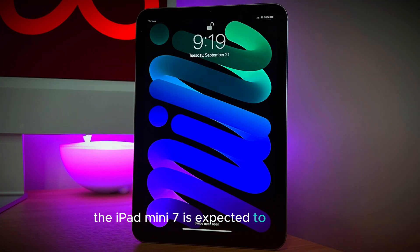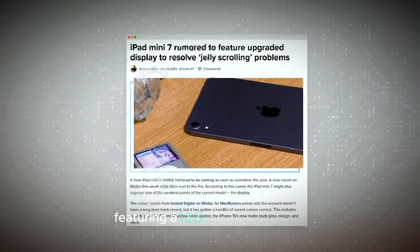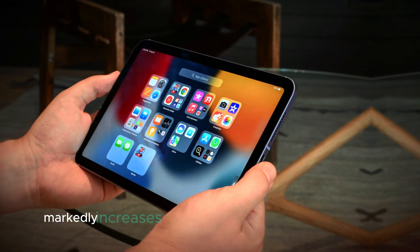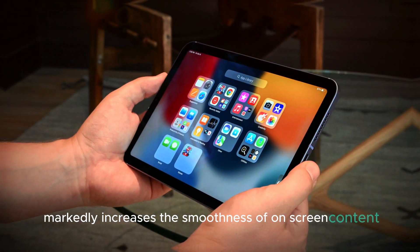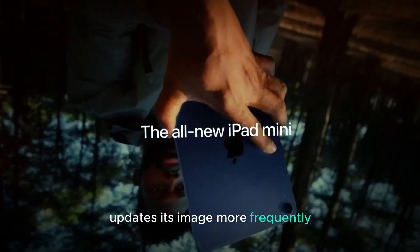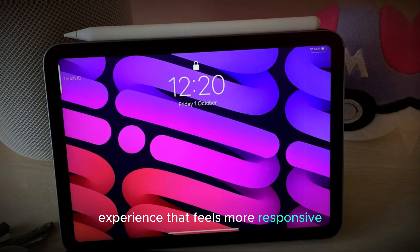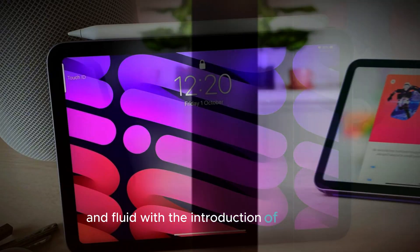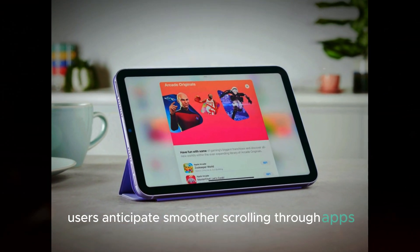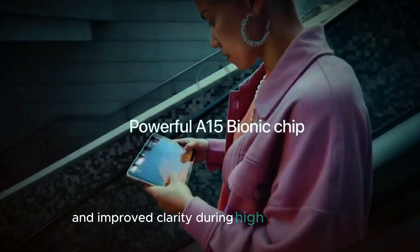The iPad Mini 7 is expected to showcase a significant upgrade in its display technology, featuring a 120Hz refresh rate. This enhancement is pivotal as it markedly increases the smoothness of on-screen content. A higher refresh rate means the display updates its image more frequently per second, translating into a visual experience that feels more responsive and fluid. Users can anticipate smoother scrolling through apps, enhanced responsiveness during gaming, and improved clarity during high-motion videos.